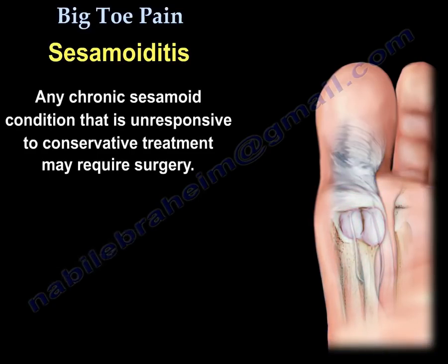Any chronic sesamoid condition that is unresponsive to conservative treatment may require surgery.